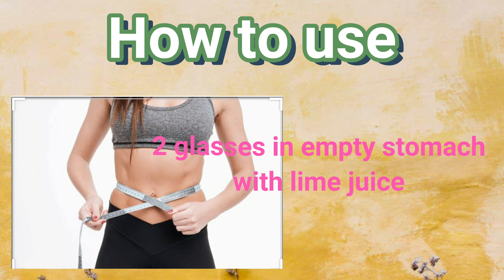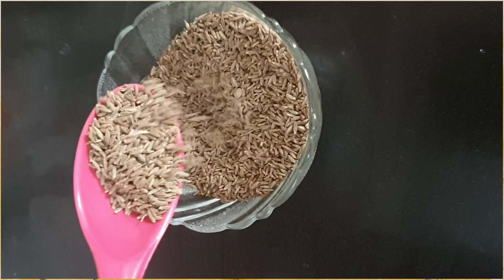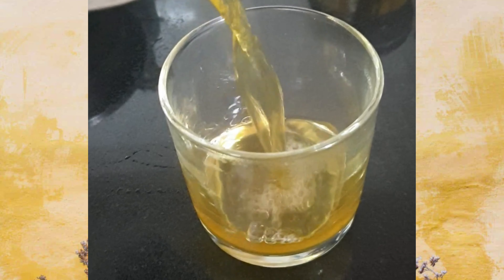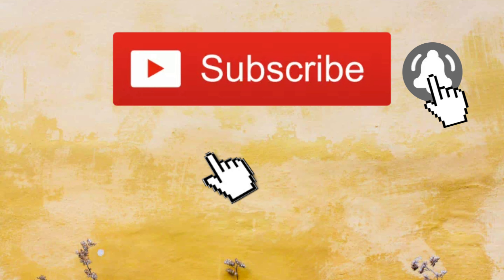People who are looking to lose fat percentage can drink two glasses of warm jeera water with some added lime in the morning on an empty stomach every day. So make use of this magic drink and get benefited.